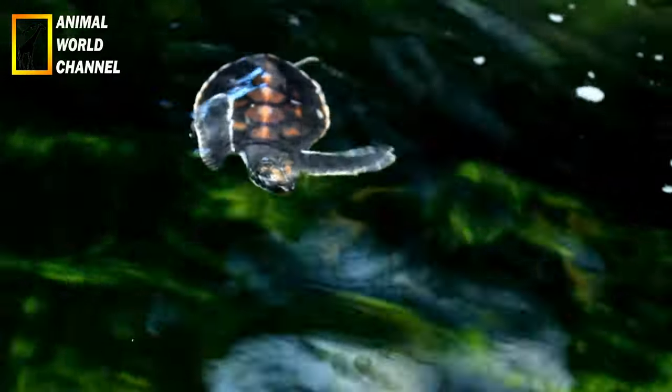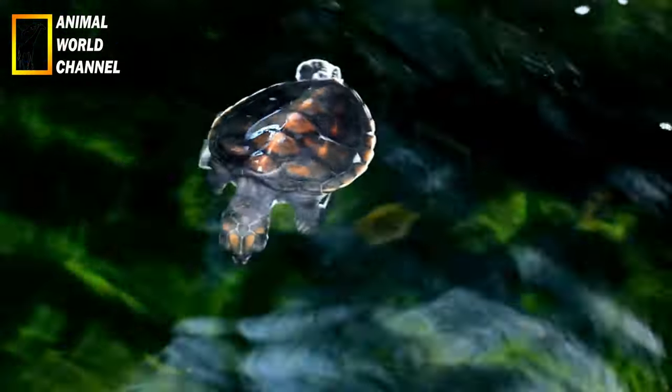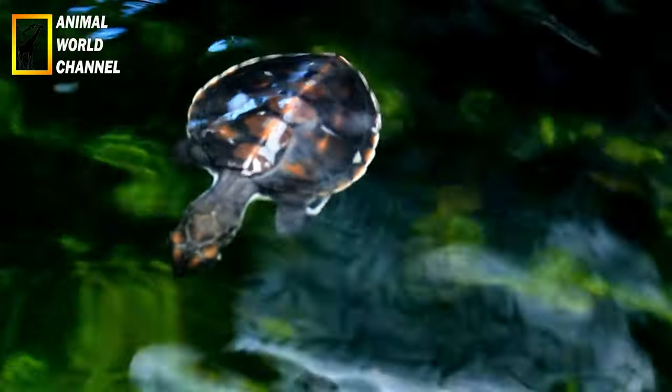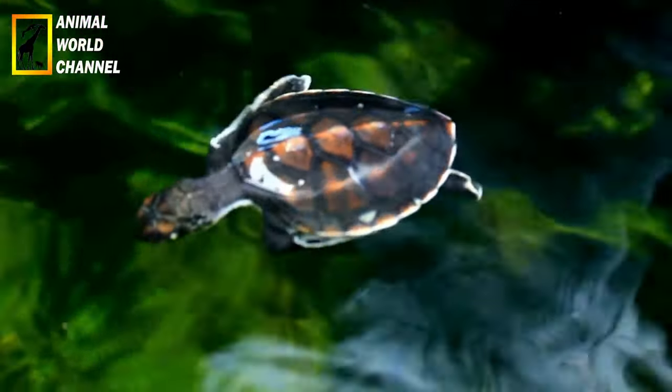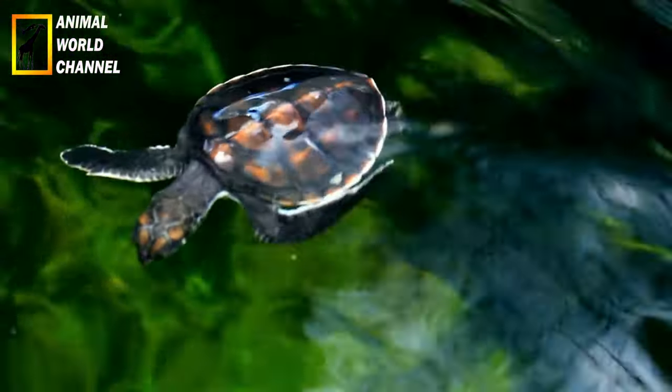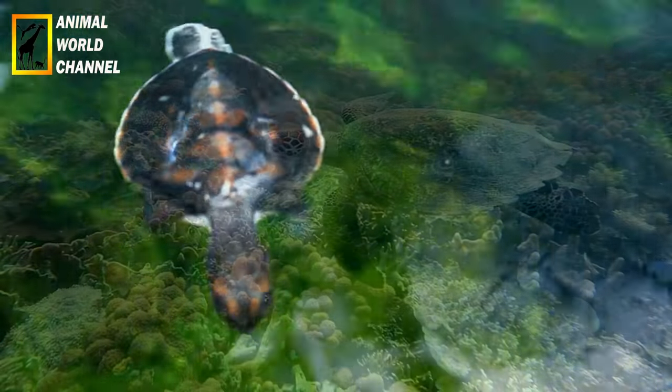La carapace de la tortue imbriquée est généralement de couleur brun foncé à noir avec des motifs de taches claires. La couleur de sa peau varie du blanc au jaune pâle. Les jeunes tortues imbriquées ont souvent des motifs plus contrastés et colorés sur leurs carapaces.